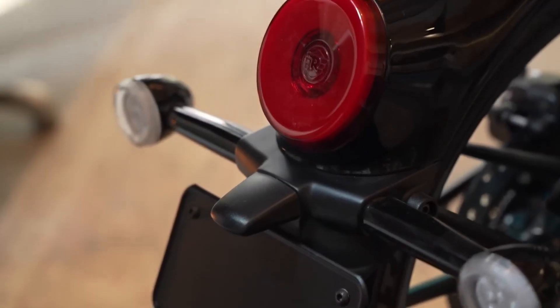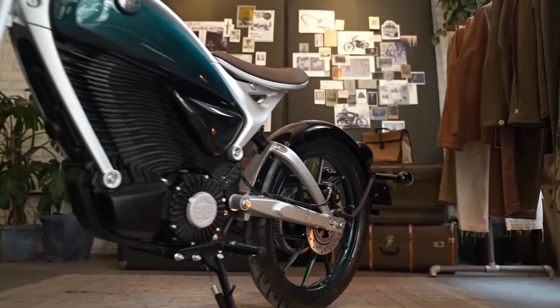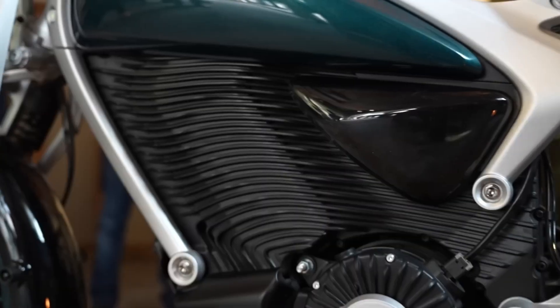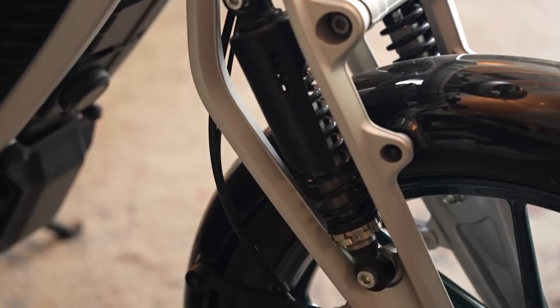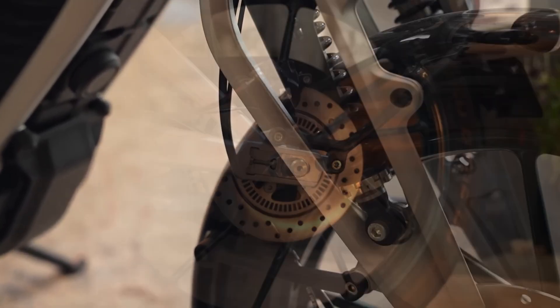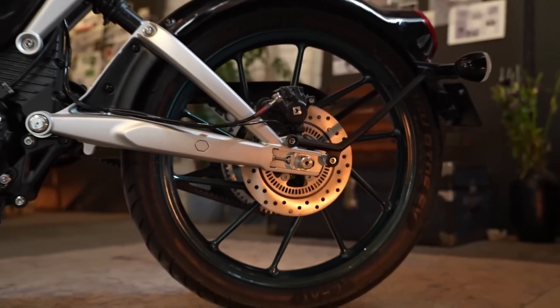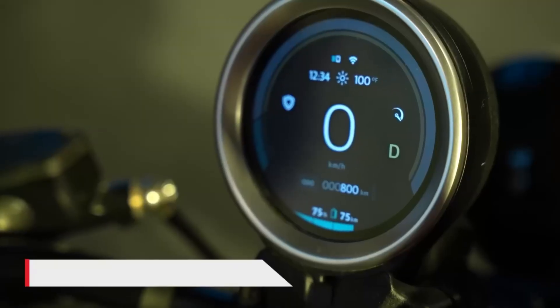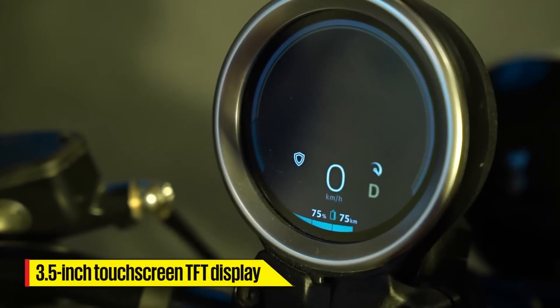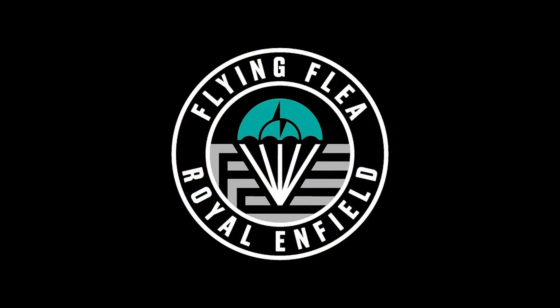The FF.C6, along with the scramble-inspired S6, is expected to arrive around 2026. Range, charging time, and price remain under wraps. But the award already proves one thing: Royal Enfield is taking EVs seriously, and it's doing so in a way that stays true to its roots. Enfield's electric future won't just be about batteries — it will be about keeping character alive. And for motorcycle lovers, that's something worth celebrating.